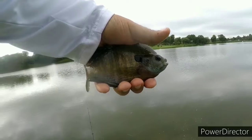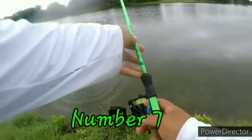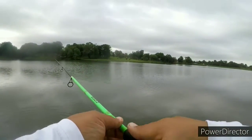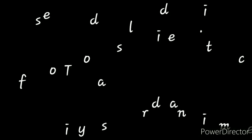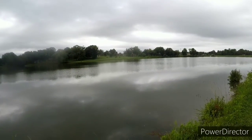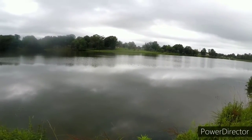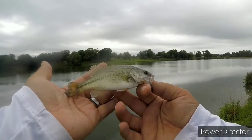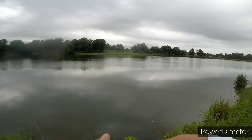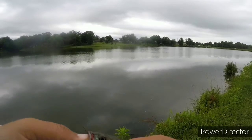There he is guys — the biggest bluegill of the day. Let's let him loose. On fire. This is another species — actually the first one of these I've caught here at Campbellsville City Lake, on the caddis fly. Little baby bass. Loving it guys.